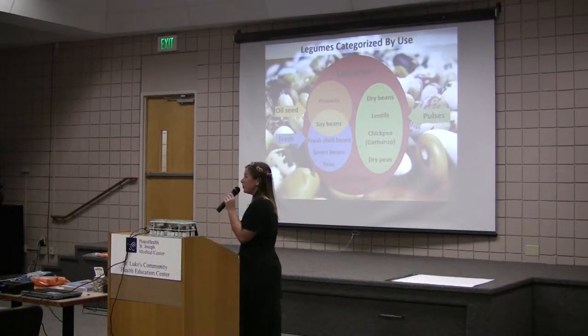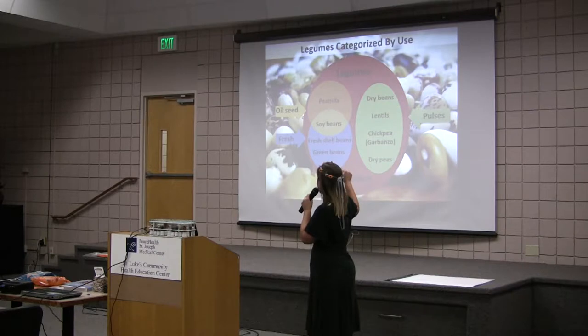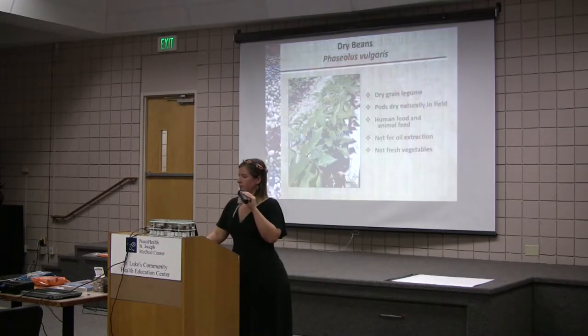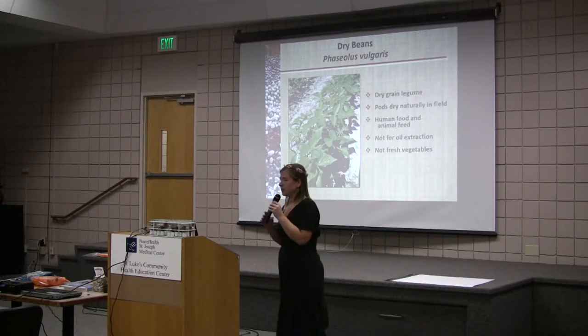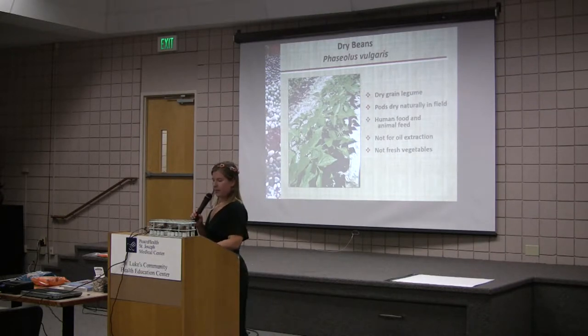Legumes categorized by use: as you can see on the right-hand side, pulses include dry beans, lentils, chickpeas, and dry peas. Dry beans are a pulse and a dry grain legume — that is how they are categorized. Dry beans have pods that dry naturally in the field; they are used for human and animal food. They are not used for oil extraction and they are not considered a fresh vegetable, because they are a dry seed.